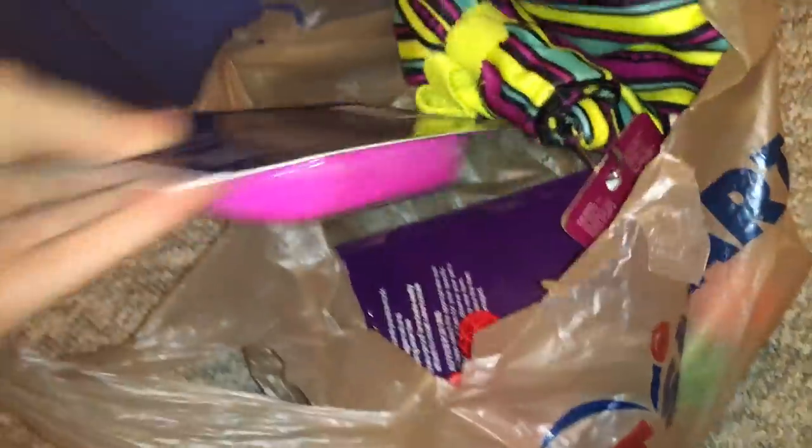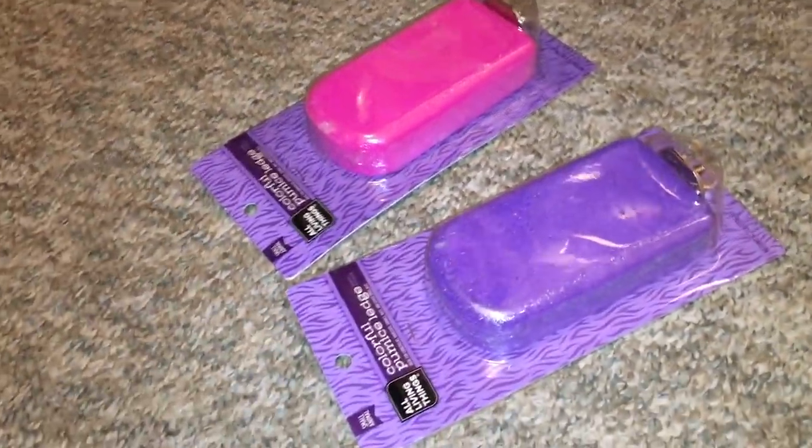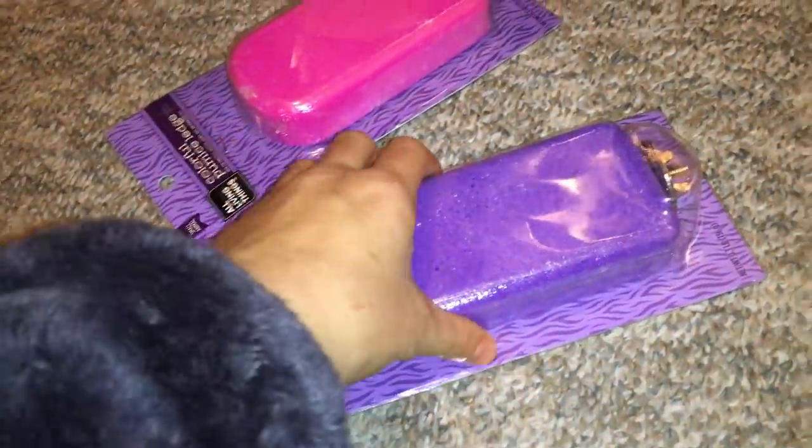Now we're going to move on to the PetSmart things. I didn't get any treats here, so it's a little bit less. The first thing I have are these two PetSmart versions of lava ledges.